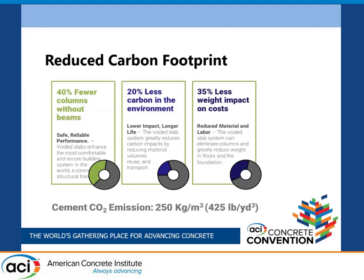That results, on average, in about 40 percent fewer columns, 20 percent less carbon in the environment, and 35 percent less weight impact on costs. One metric we've been using is that 425 pounds per cubic yard of concrete is related to CO2 emissions. So by reducing sometimes several hundred yards of concrete, we are reducing CO2 emissions.